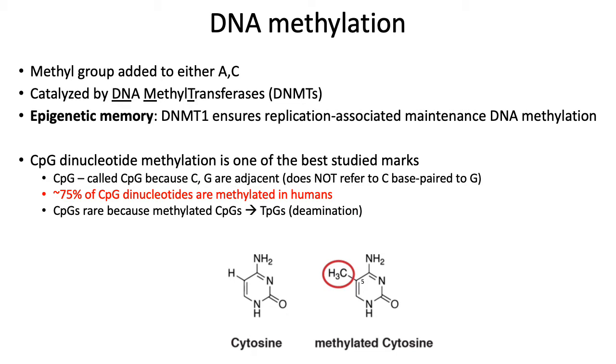Some interesting facts about CpG dinucleotide methylation are that CpGs are generally pretty rare across the genome. By rare, I mean based on the percent GC composition of the human genome, you'd expect to see a lot more CpGs than you actually do. Part of the reason for this is that when cytosines are methylated, methylated CpGs tend to spontaneously deaminate and get converted into TpGs, which is obviously not great for your genome in general.